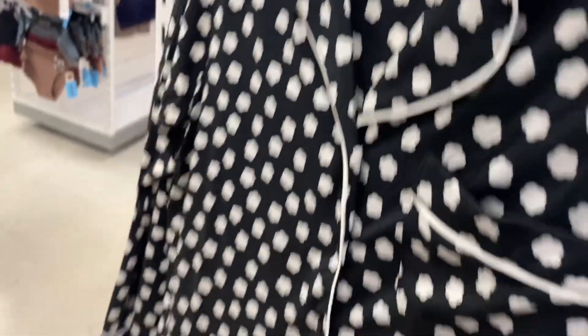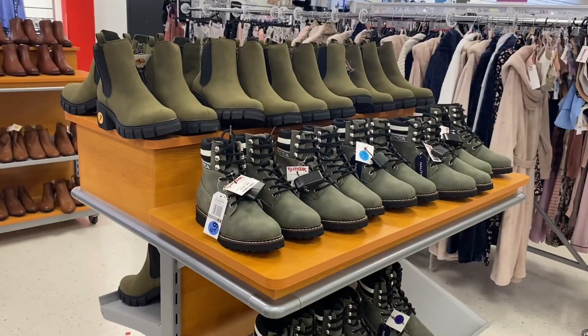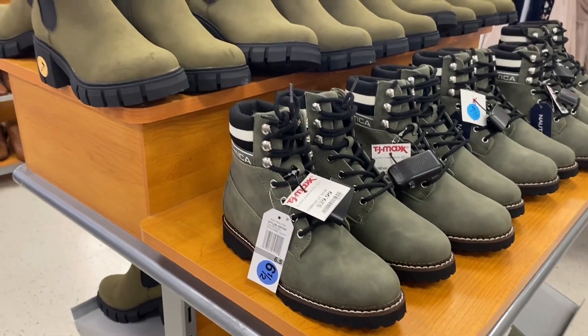They also have new pajamas — oh, it's Kate Spade! For how much? It's $29.99, comes with pants and the top. I like it — it almost looks like poker dots. They also have some new boots going for $29.99 — you can get that style or that one, those are cool.